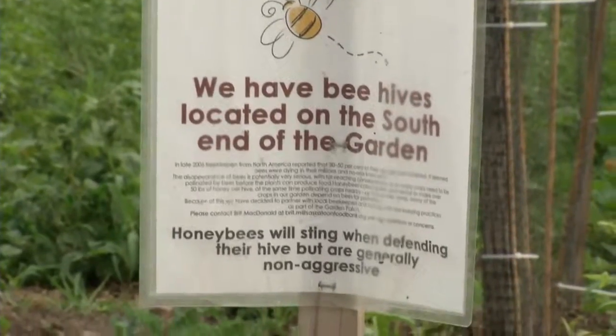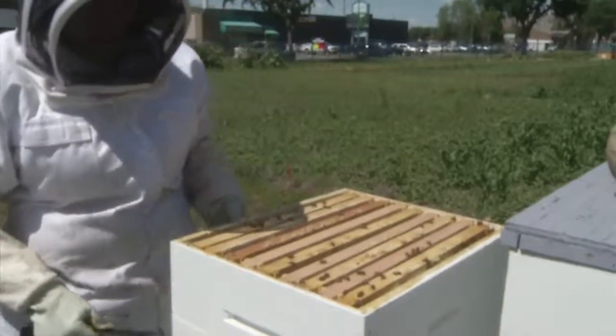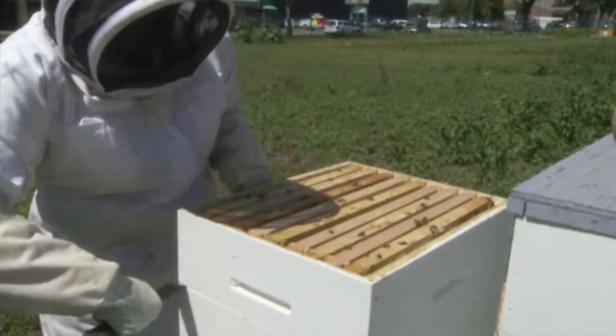There are warning signs up to tell people who visit the Garden Patch about the presence of bees, but Stonehouse says generally they have nothing to worry about. You can see how gentle they are — when you do slow, easy movements, it keeps them pretty calm.